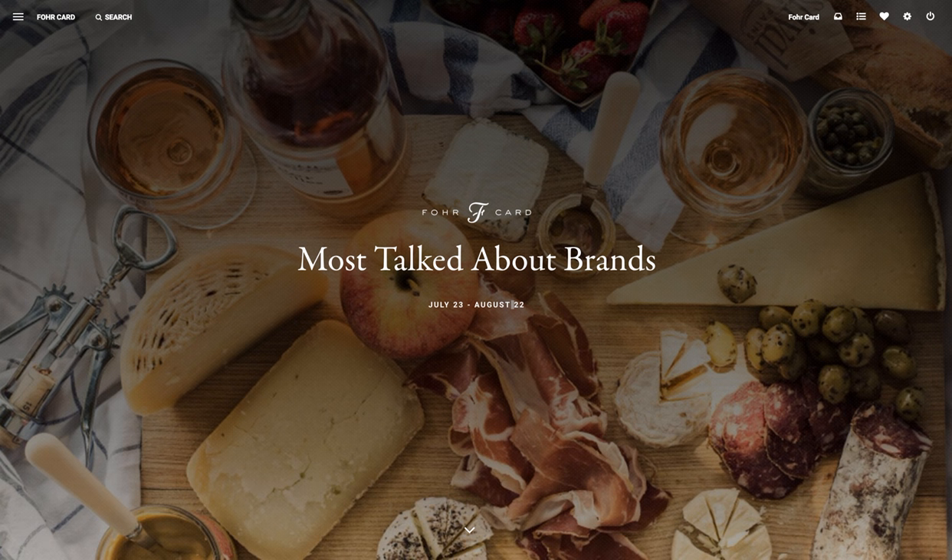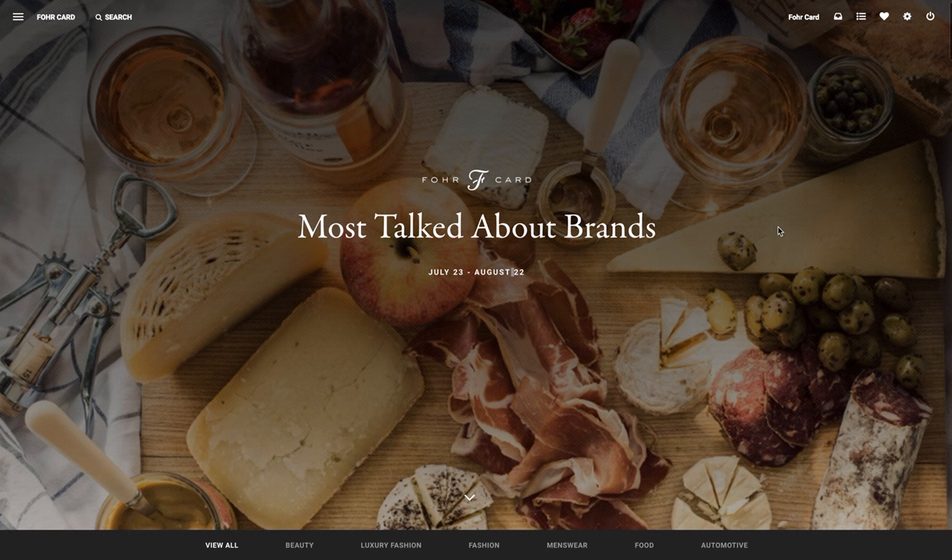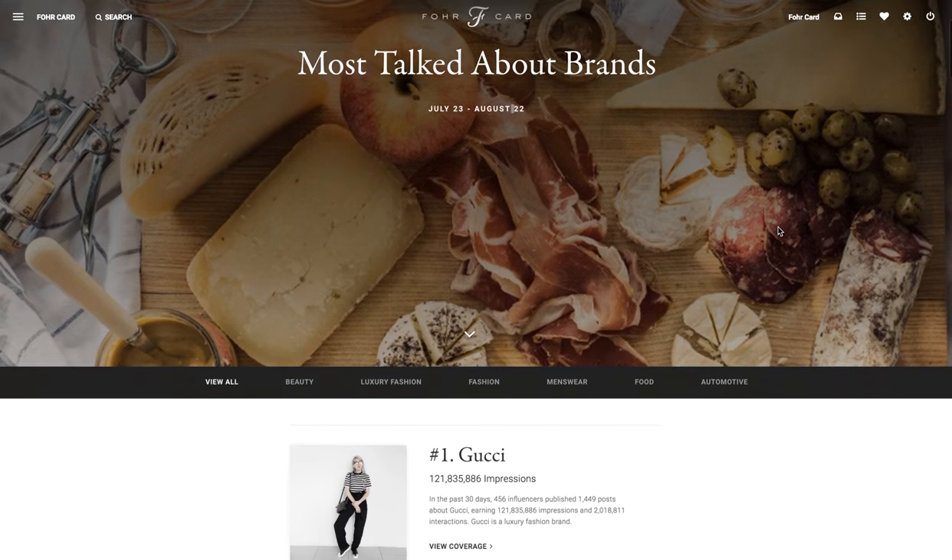Once you go to this site you see that it's labeled 'most talked about brands from July 23rd to August 22nd.' I'm viewing this on August 22nd and so that date range is pulled from 30 days prior to today. So in the last 30 days these are the most talked about brands on ForwardCard.